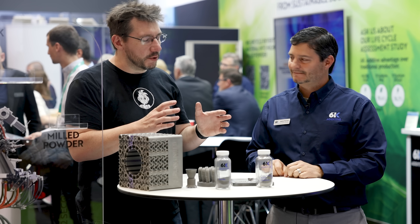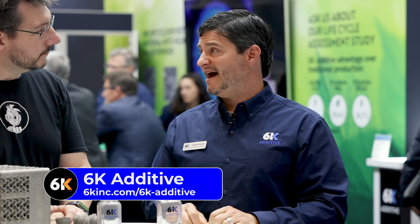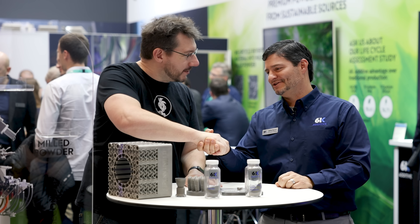This has been a lot of fun. For those who want to learn more about 6K and their additive manufacturing powders, visit 6kadditive.com. Have a great rest of Formnext!